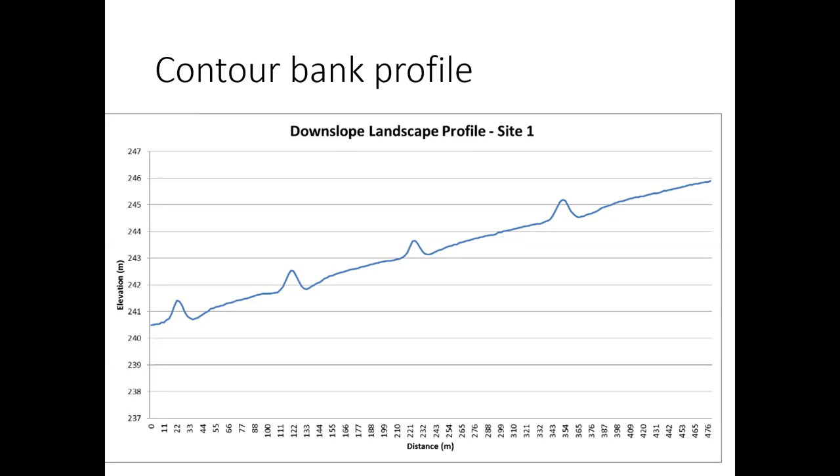Anything less than 60 centimetres, as a general rule of thumb, is not enough. Keep in mind when building banks that this is settled height — depending on how you build them, you might need to build them a metre to 1.2 metres high to get back to a 60 or 70 centimetre settled height. GPS is another great tool for checking things like bank height.